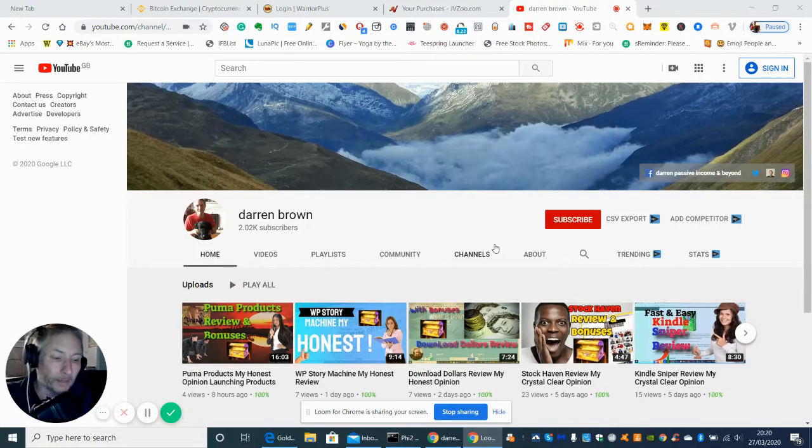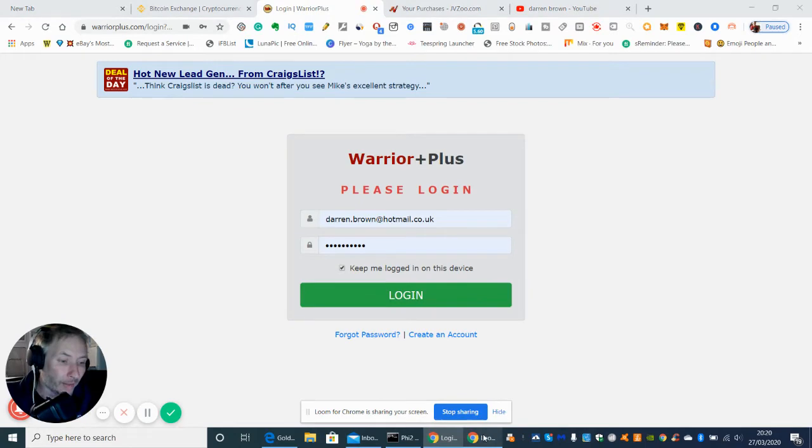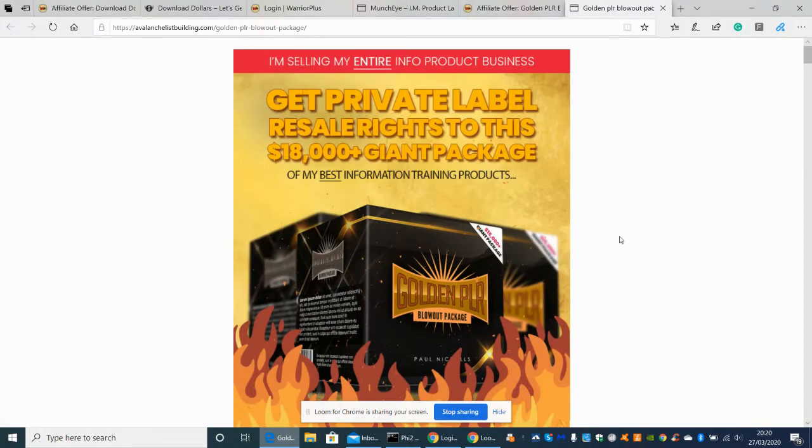Just to give you an update on the upsells. Basically, there'll be a video above which I've done, explaining the Golden PLR Blowout Package, and this one is going to be below — which is to do with the upsells. I'm just going to run through quickly so you know all about the upsells, because I've been doing a bit of research and I want to make sure you know exactly what great value you're going to be getting.